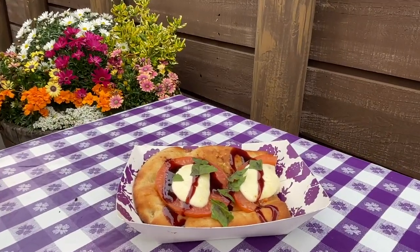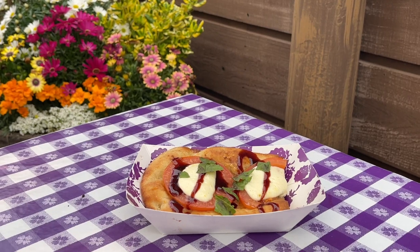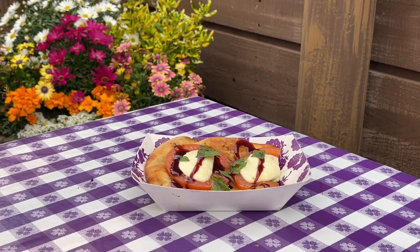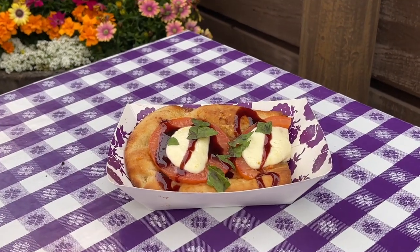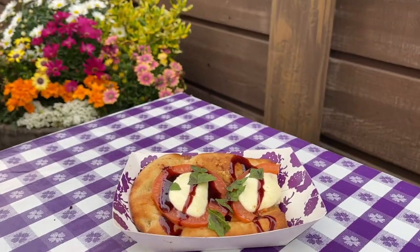We also tried the Caprese Garlic Bread with Boysenberry Balsamic Glaze, which was really tasty, if not a little light on the glaze. In my opinion, you can never have too much balsamic, especially if it's boysenberry balsamic.